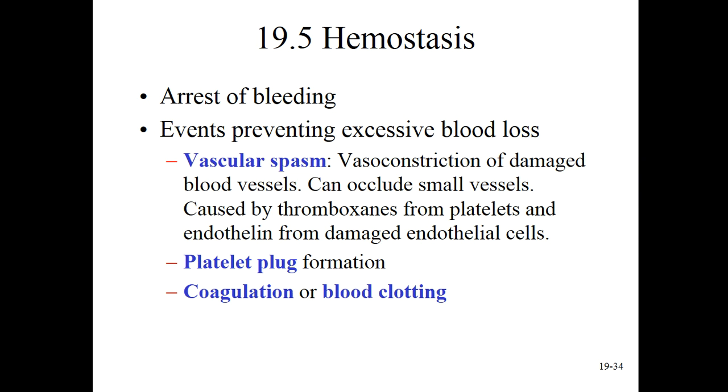Our next section is all about hemostasis. This means blood stoppage, or the arrest of bleeding. If I cut myself in the kitchen and I begin to bleed, even if it's a small wound, I need to stop that bleeding - not just because I'm going to make a mess, but even a tiny slow bleed can, over time, lead to significant blood loss and shock. Through millions of years of evolution, we have evolved a very elegant way of stopping blood flow.